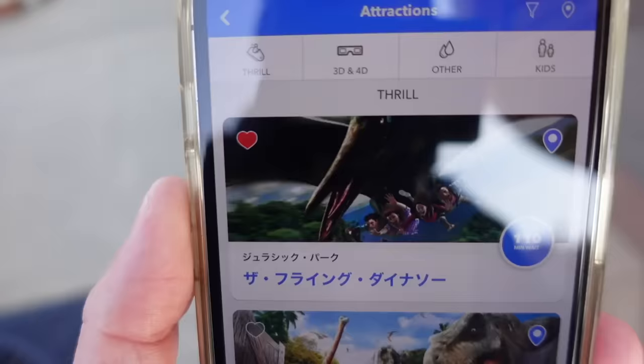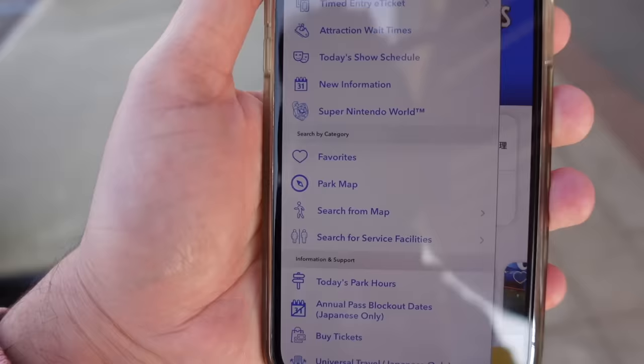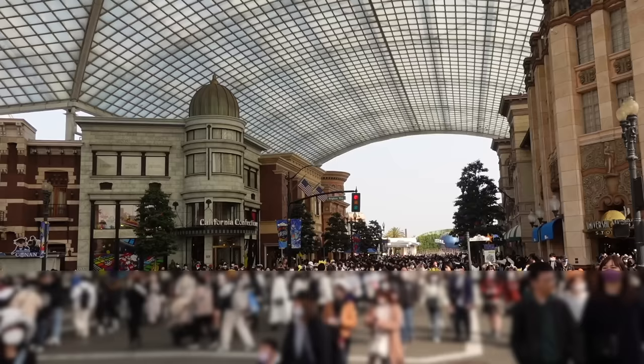Download the Universal Studios Japan app — it's going to be crucial for your day and it's available in English. You can check attraction wait times, see the park map, look at restaurants, and get your timed entry for Super Nintendo World. Keep in mind there is only Wi-Fi in the front of the park, so if you go anywhere else inside the park, you'll need a portable Wi-Fi device, an eSIM, or a SIM card. I'll put some recommendations in the description.